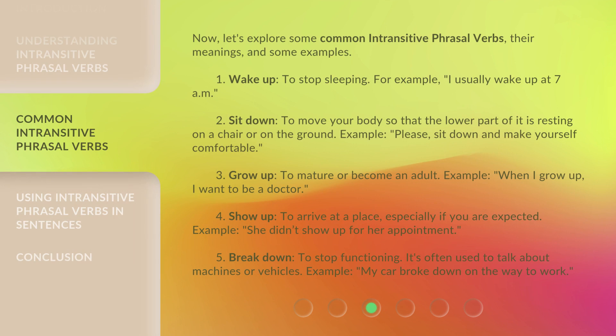Now, let's explore some common intransitive phrasal verbs, their meanings, and some examples. 1. Wake up — to stop sleeping. For example, I usually wake up at 7 a.m. 2. Sit down — to move your body so that the lower part of it is resting on a chair or on the ground. Example: please sit down and make yourself comfortable. 3. Grow up — to mature or become an adult. Example: when I grow up, I want to be a doctor.